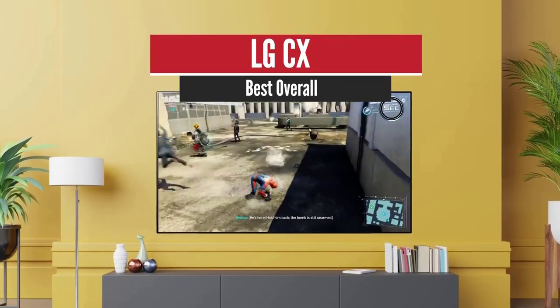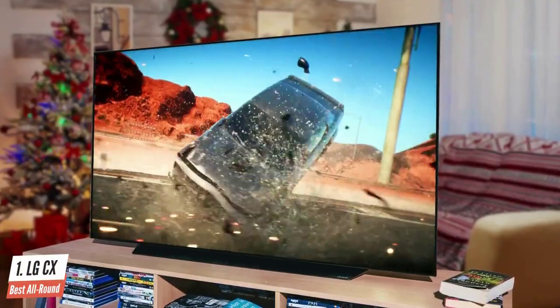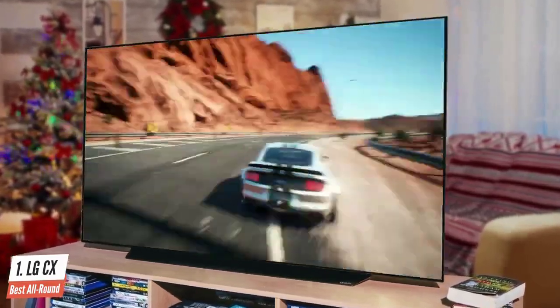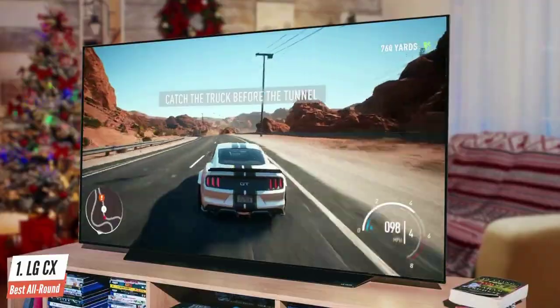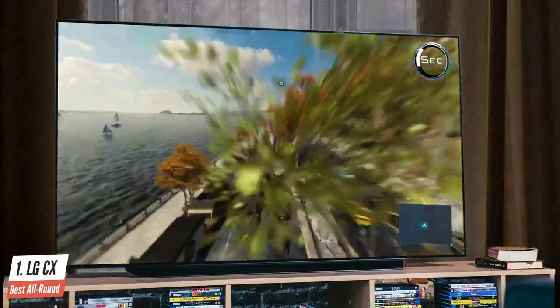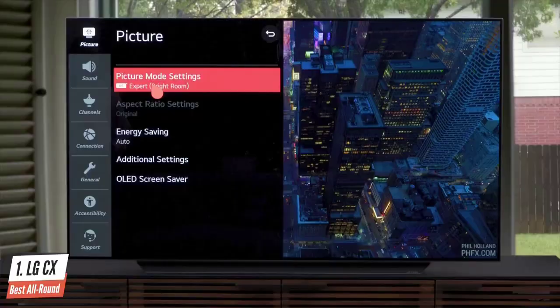Number 1: LG CX – Best Overall. LG has improved on this OLED, beefing up its video processing with a new Alpha 9 Gen 3 processor and its touted AI Think software. One of its primary functions is to differentiate between different types of on-screen objects — such as faces and graphics — to deliver more detailed processing. You could also set the software to detect what kind of content, sports vs. movies, is being watched and automatically adjust the picture.